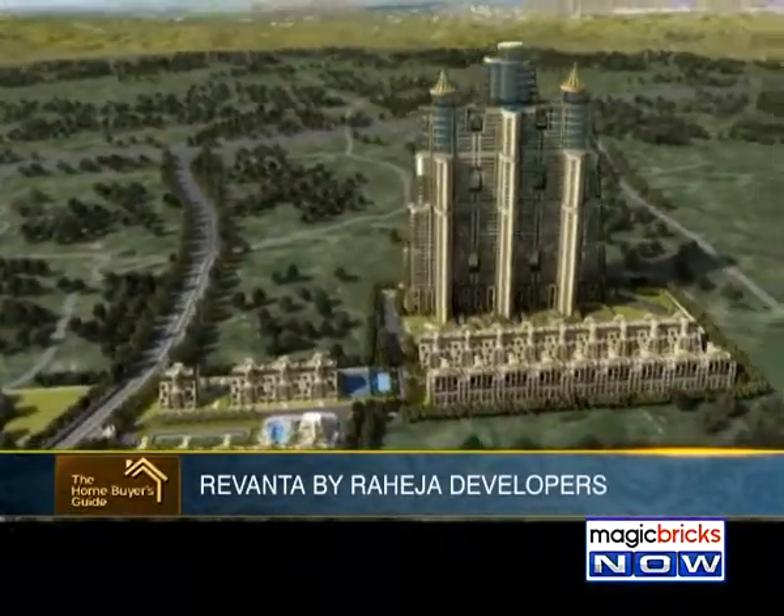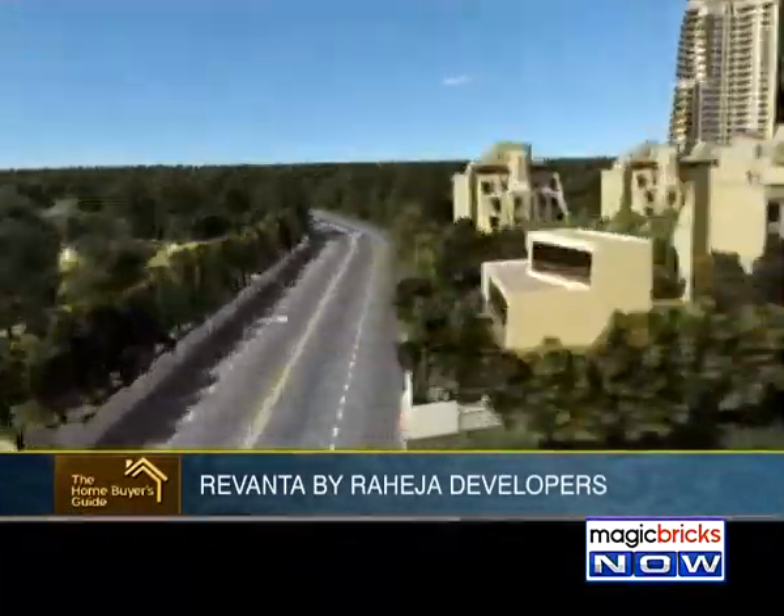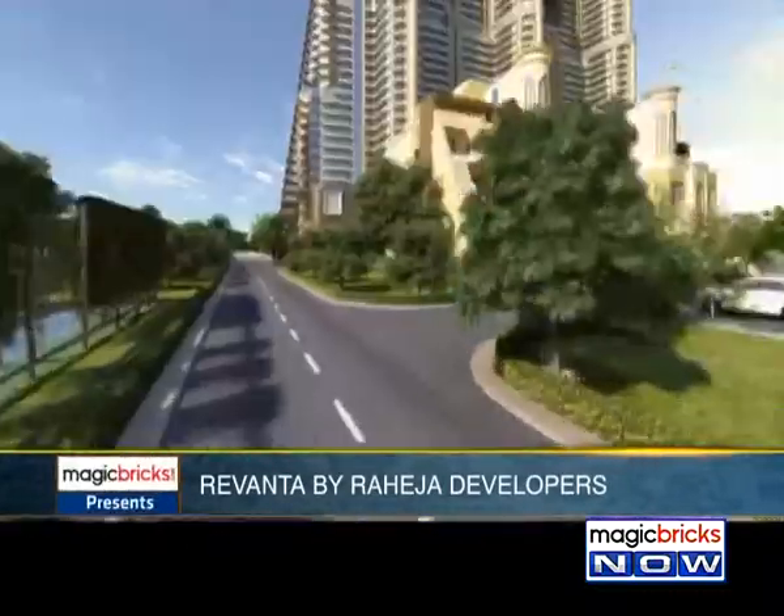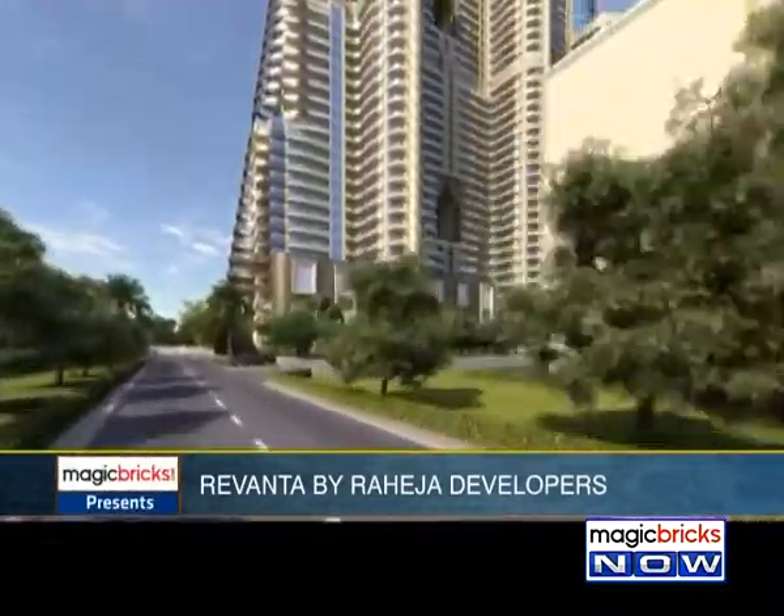There's Sona, Manisar and Dwarka Expressway, to name a few. But today I'm going to show you a new project by Raheja Developers called Raheja Rivantha, which is touted to be the tallest residential structure in Gurgaon.